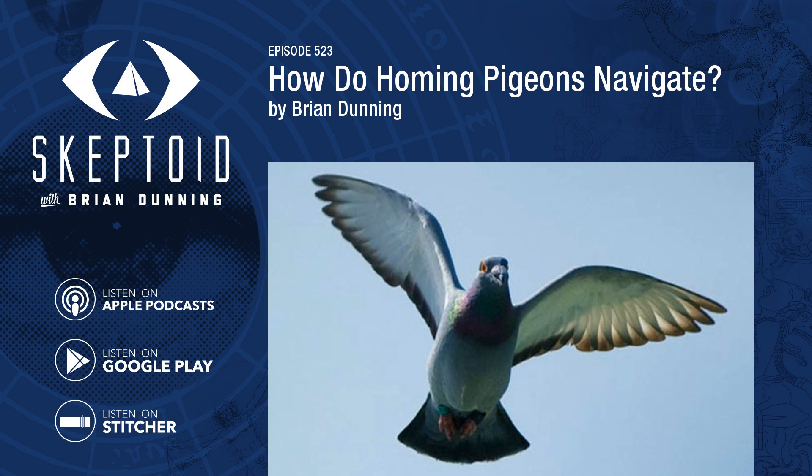Homing pigeons are a variety of the common rock pigeon that have been selectively bred over the centuries for their homing ability. But keep an important fact in mind: many bird species do something very similar, migrating seasonally between winter feeding grounds and their mating sites, often to the very same place they were hatched. So although we're focusing on pigeons, remember this is a widespread avian trait.